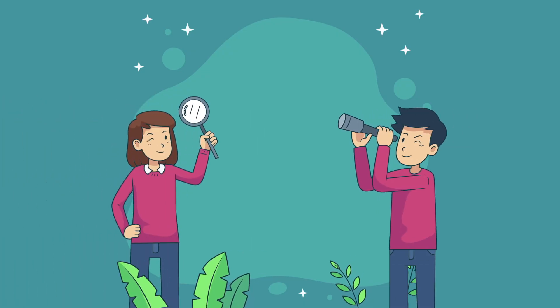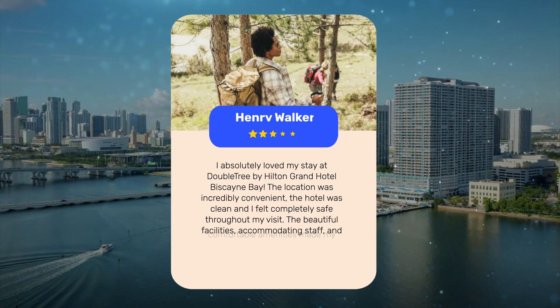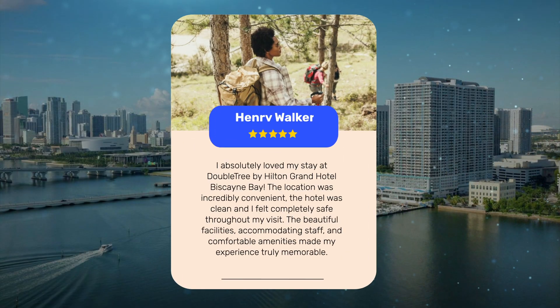Let's see what other travelers had to say about this hotel. I absolutely loved my stay at Doubletree by Hilton Grand Hotel Biscayne Bay. The location was incredibly convenient. The hotel was clean and I felt completely safe throughout my visit. The beautiful facilities, accommodating staff, and comfortable amenities made my experience truly memorable.